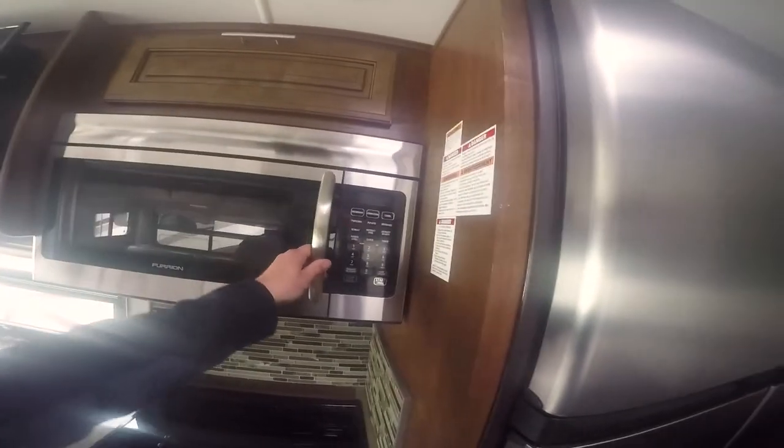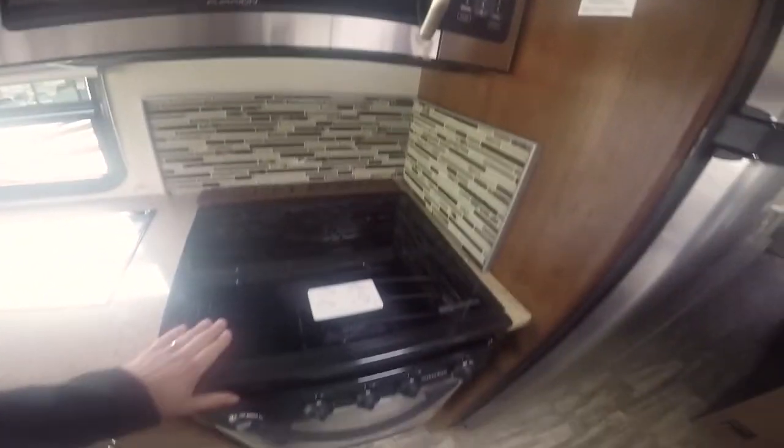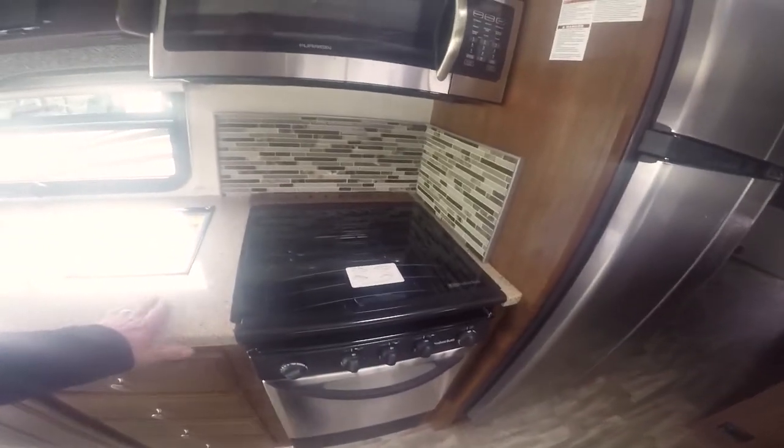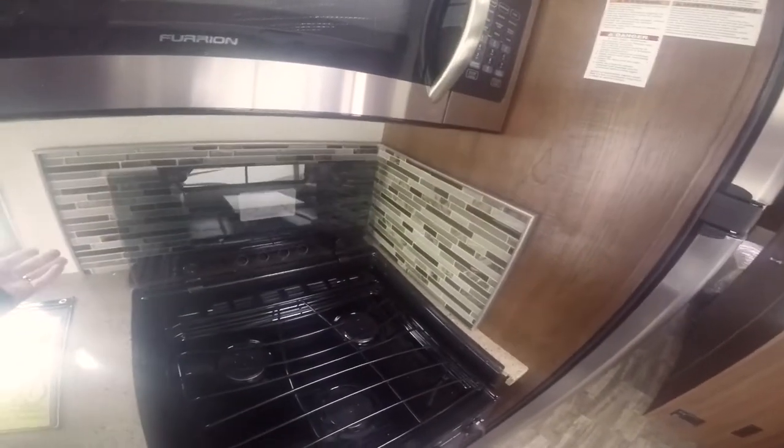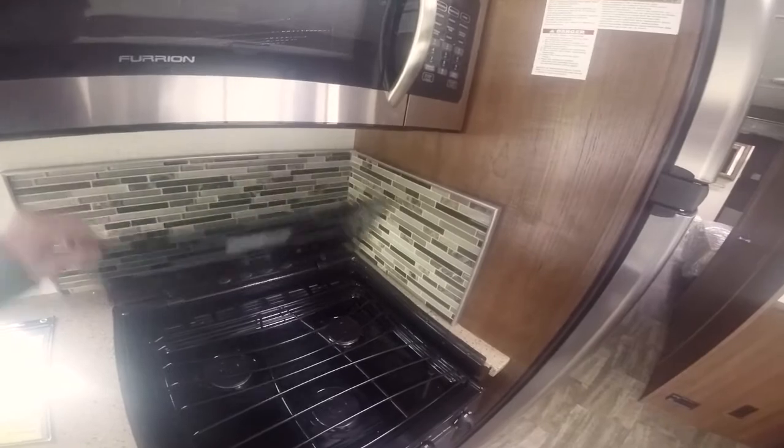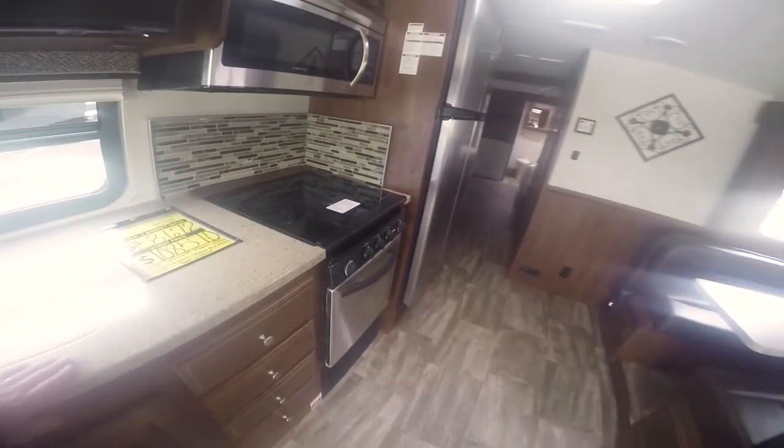You've got a microwave here by Furrion that is also convection. A little storage above it, and they have a new countertop system that you've been seeing in a lot of other Forest Rivers — a nice, easy-to-use system. Works as a backsplash and gives you more countertop. Also, there's glass tile work back here in the back — very nice — and you still get your oven.